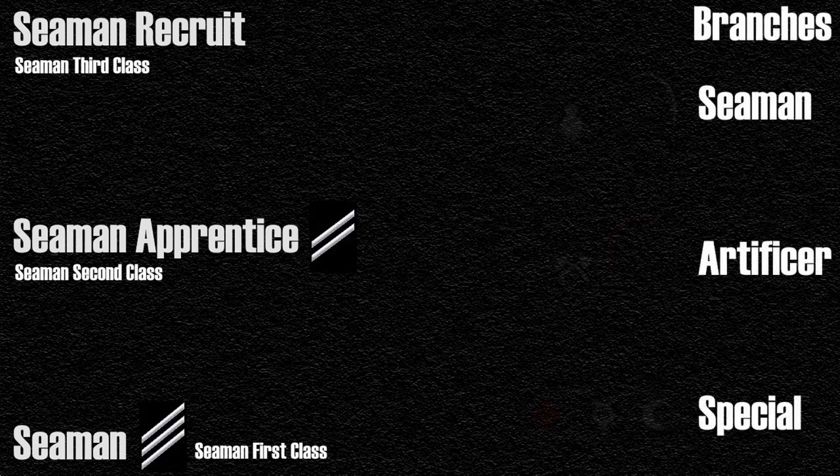During World War I, the first three ranks of the Navy — seamen 3rd class, seamen 2nd class, and seamen 1st class — are all non-rated ranks, meaning they aren't given a rating yet. They are put on a general path split up by three branches: the seamen branch, artificer branch, and special branch. Sailors in the seamen branch wore a white branch mark on both arms, sailors in the fireman branch wore a red branch mark on only the left arm, and sailors in the special branch did not have a branch mark.